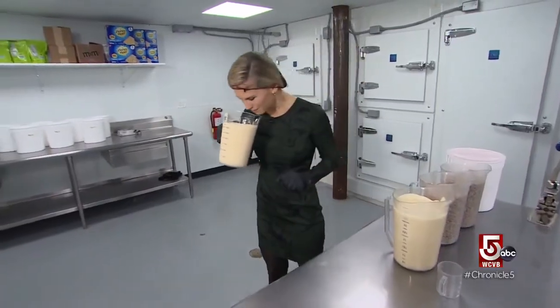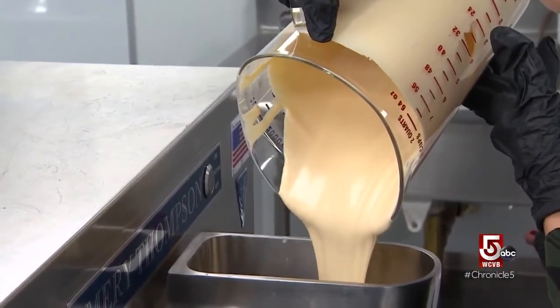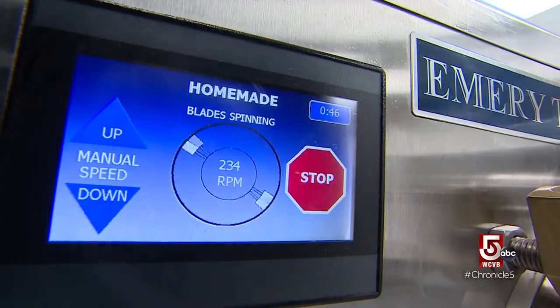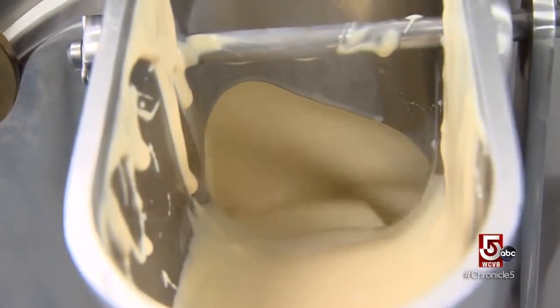You can pour the white chocolate right in — it's a little bit warm. You can press start, and the ice cream mixes in a freezing chamber until it becomes a soft serve consistency.